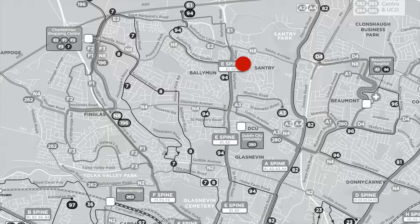The next route to look at is the 94, and the 94 is like a replacement for the 13 but with a diversion through Wadelai. The 94 again is going to start at IKEA. It's going to travel down through the Coultry Estate, round by Poppintree, down past Tom's Shop to the main street in Ballymun.